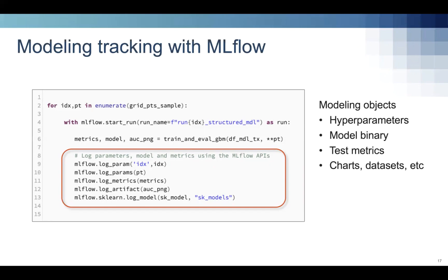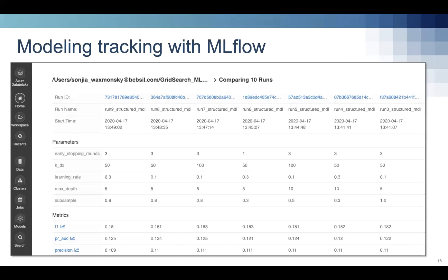MLflow offers a way to track all of these artifacts using the Python API called directly from our modeling pipeline. MLflow supports storing hyperparameters, binaries, metrics, and other arbitrary artifacts. Here is an example of a grid search in MLflow with Databricks — you can review all hyperparameters and metric results across different folds. Results are stored in a central location in a consistent way so the whole team can review them. MLflow also supports a model registry for model versioning, showing which experiment produced a particular result — keeping our work clear, transparent, and available to future inheritors.